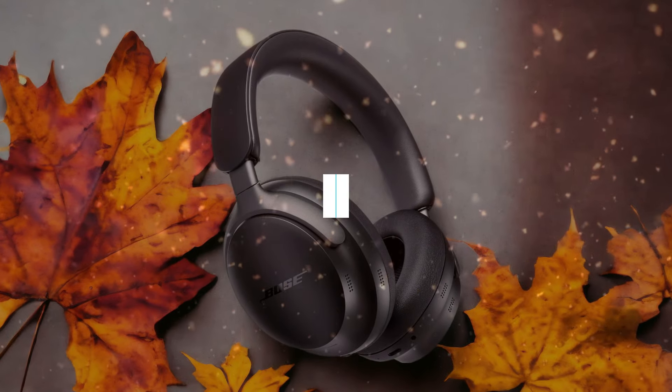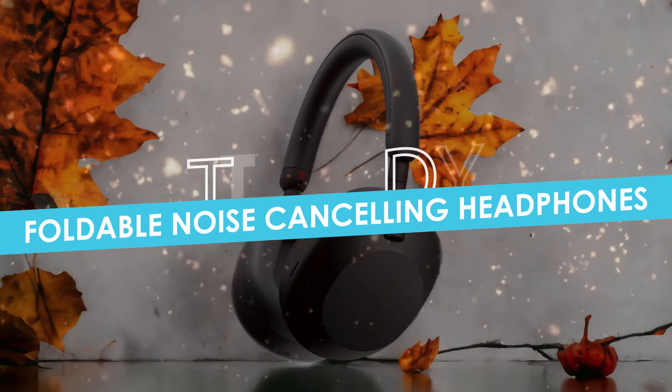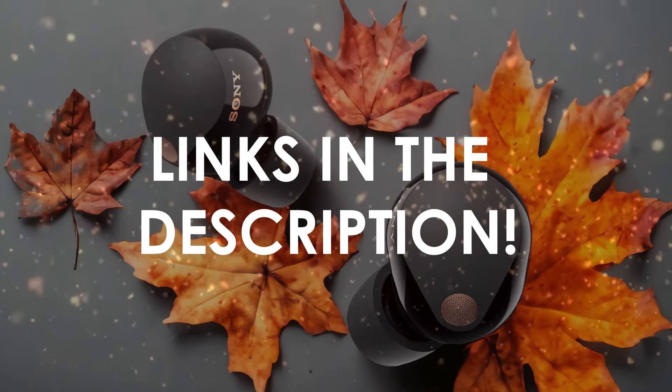In this video, I will help you find the best foldable noise-canceling headphones in 2024. Links to all the products we mention in this video will be listed in the description. Let's get started!